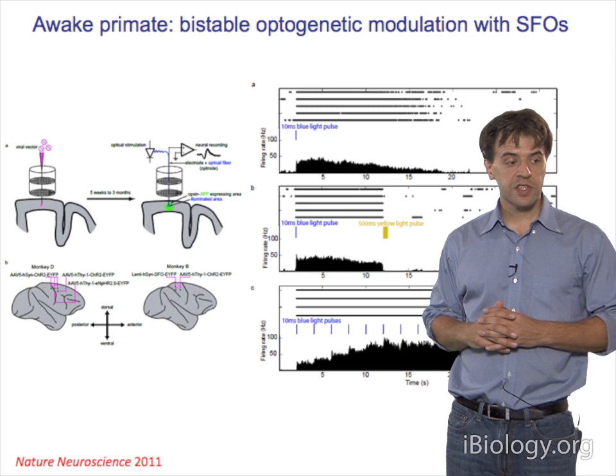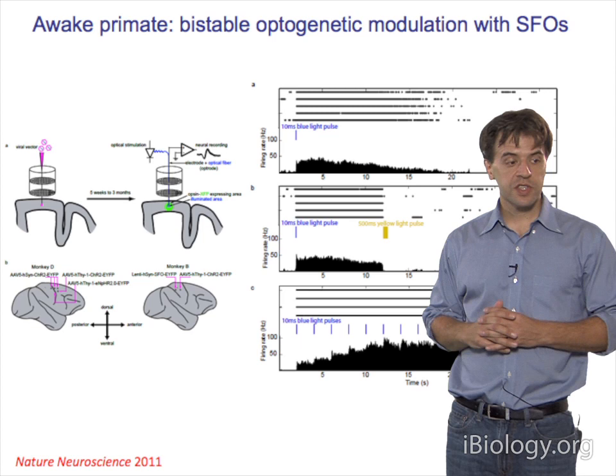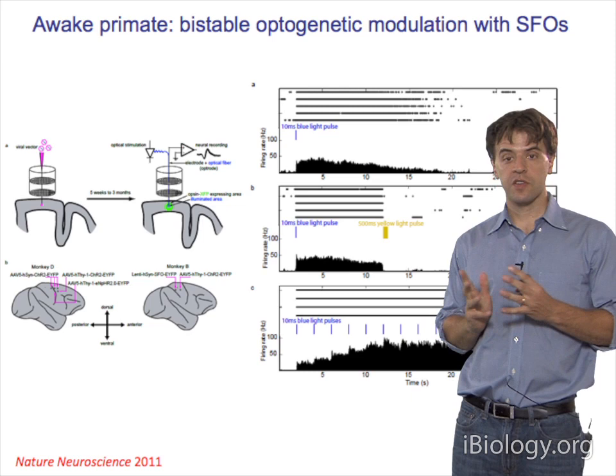Step function opsins also allow sensitizing a cell population to its native pattern of activity without prescribing a defined spike pattern—the spiking pattern captures the native synchrony or asynchrony of incoming activity. These tools work in rodents. Krishna Shenoy's laboratory has shown they work well in awake behaving rhesus macaques—delivering a blue light pulse to motor cortex produces elevated spiking terminable with a pulse of yellow light.